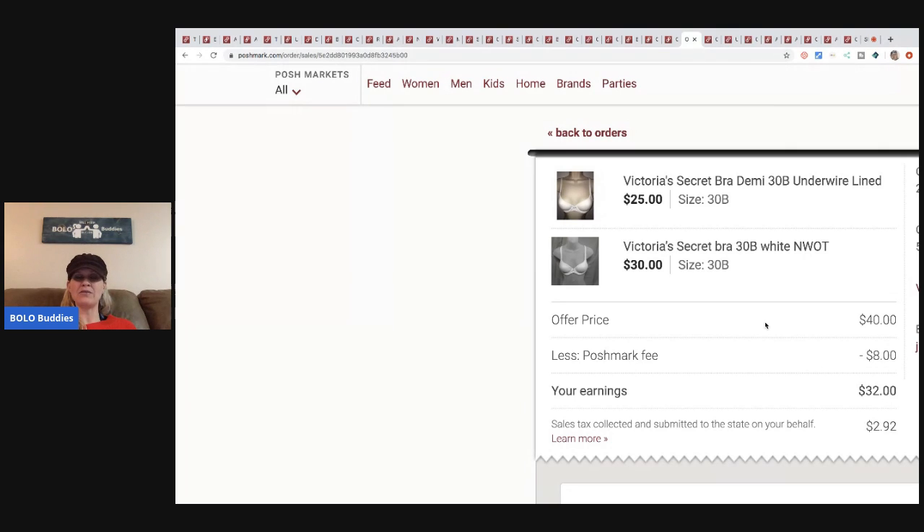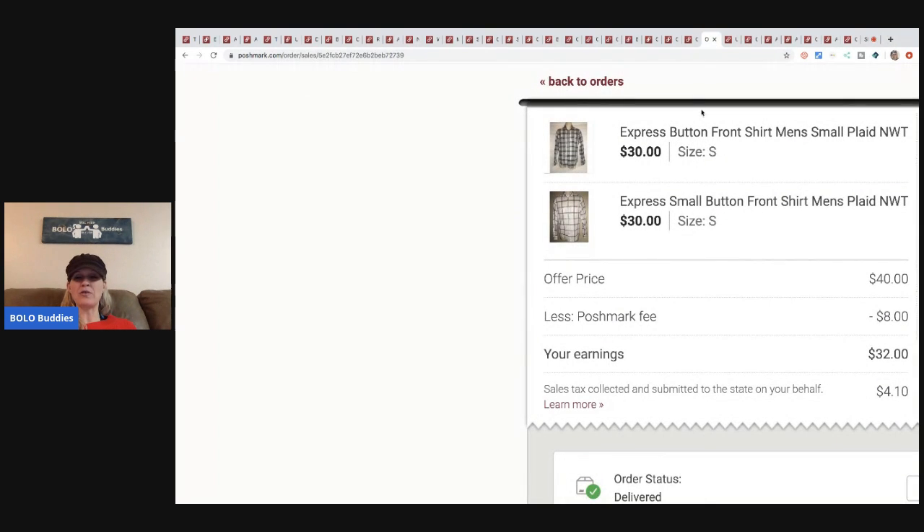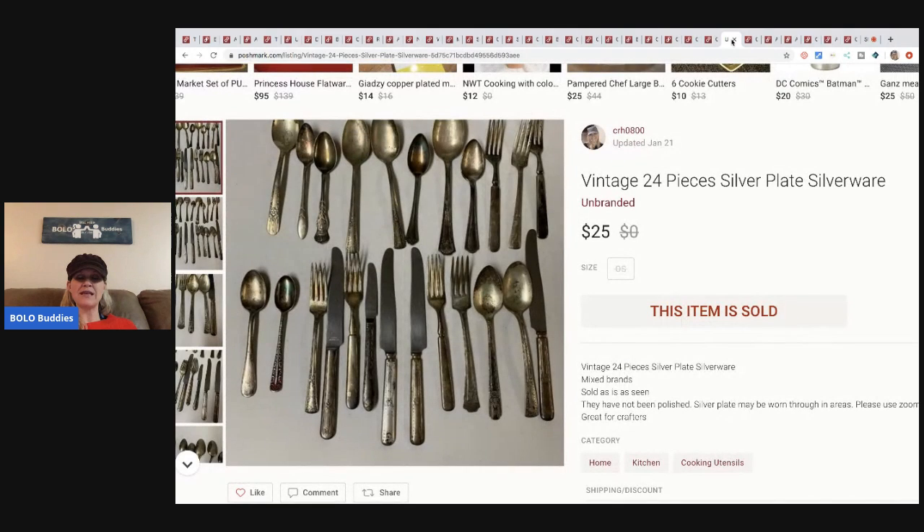The next item is two more Victoria's Secret bras — forty dollars, Poshmark took eight, I got thirty-two. I think I paid around three bucks each for these. The next items are two men's Express button-down shirts — also forty dollars, Poshmark took eight, I got thirty-two. These were around three dollars each as well. And here's that other set of silverware — I sold this one for twenty-five dollars, buyer paid shipping.